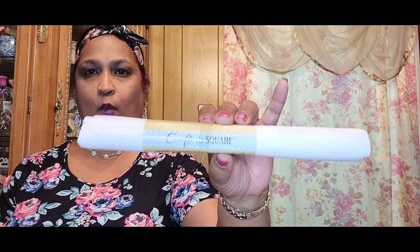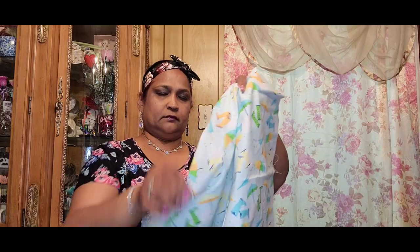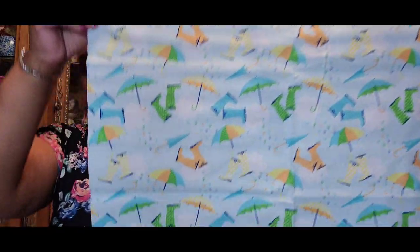I picked up Crafter Square craft fabric in white. I picked up two of them because if I plan to do something with it I'll have more than enough. Someone had opened one in the store and let me tell you — this is so pretty, very very pretty. Look at this — it is stunning, I love it, really really love it.